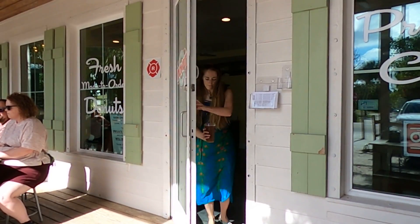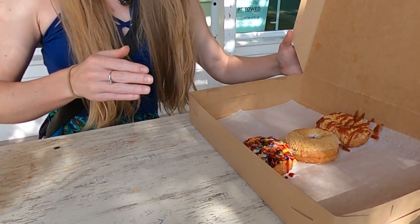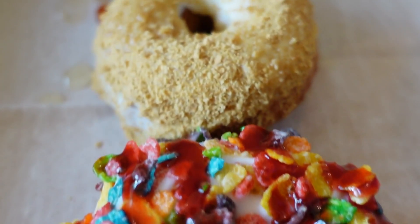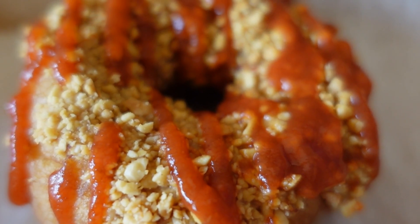Once you've grabbed your donuts and freshly brewed coffee, you can take them to go or enjoy both out on the front patio. On our visit, we created one of our own donuts and also chose two of the rotating specials, which included a key lime and sriracha donut. And while we both thought the sriracha donut sounded a bit strange, we agreed that it was excellent.